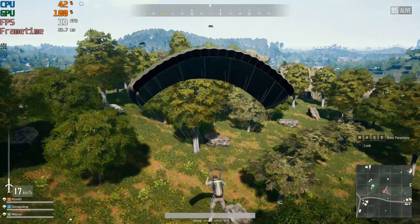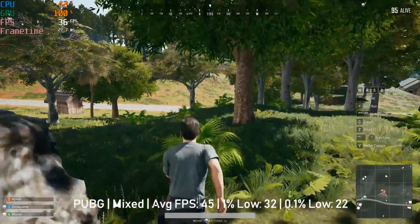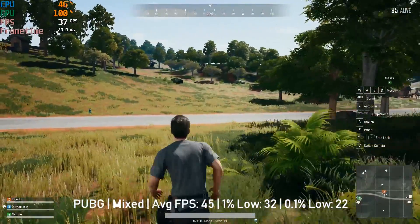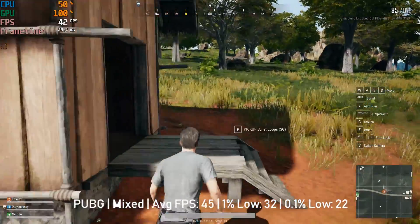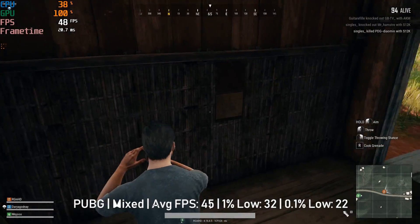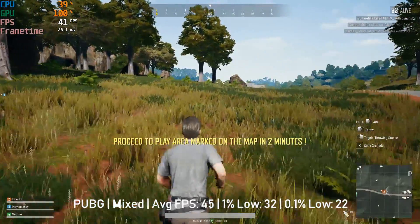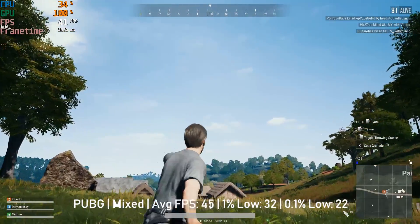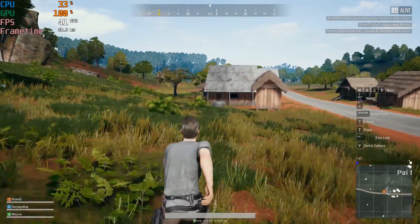Moving on to PUBG, I was pleasantly surprised to see 45 frames per second on average at 1080p with a mix of low and medium settings. Performance will likely differ depending on the map, but here it was certainly playable. Very low settings may mean a slightly higher average, but I'd rather not sacrifice graphical quality more than this. There were drops into the mid-20s during the initial skydive, but the game soon evened itself out once on the ground and the frame rate remained fairly consistent over a full playthrough. PUBG still sees regular updates so performance will likely differ by next week.